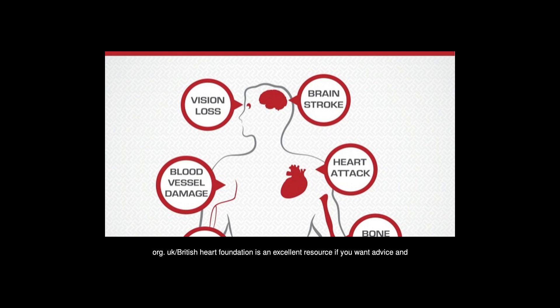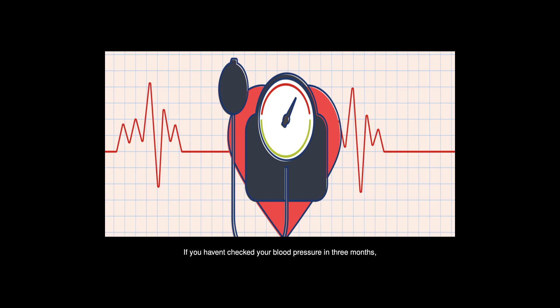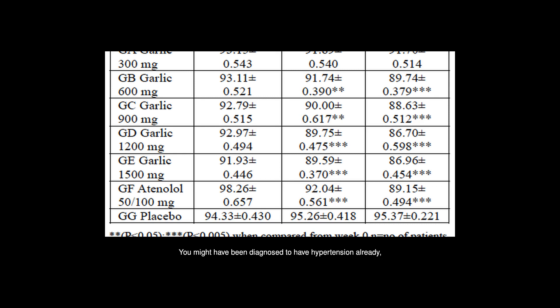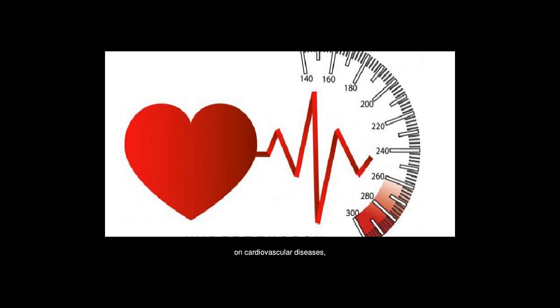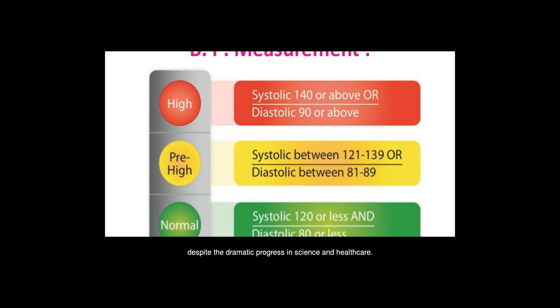The British Heart Foundation is an excellent resource if you want advice and help. Have you checked your blood pressure recently? If you haven't checked your blood pressure in 3 months, you should grab a blood pressure monitor to see if you're still within the normal range. Like many men, you're greatly at risk of developing hypertension. Hypertensive heart diseases are the leading causes of death worldwide, accounting for 48.6% of deaths despite the dramatic progress in science and healthcare.